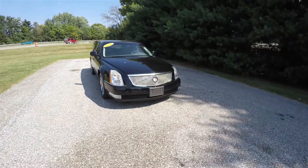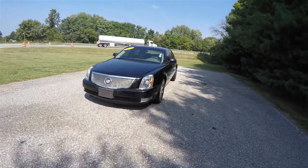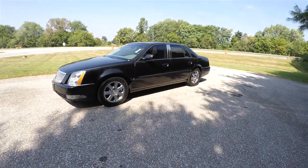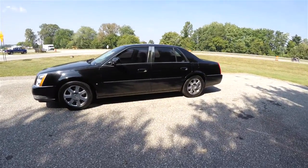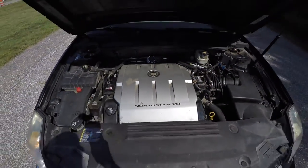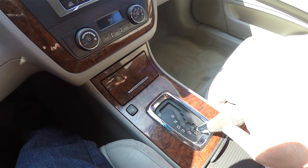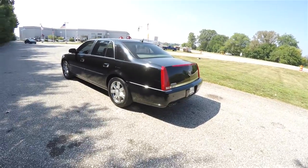Hello everyone, today we're going to take a quick walk around and look at this very nice and very well-equipped 2006 Cadillac DTS Luxury 2 Collection. This DTS is in Black Raven and has the cashmere perforated nuanced leather interior. It is front-wheel drive, powered by a 4.6-liter Northstar V8 engine, and does have a four-speed automatic transmission.